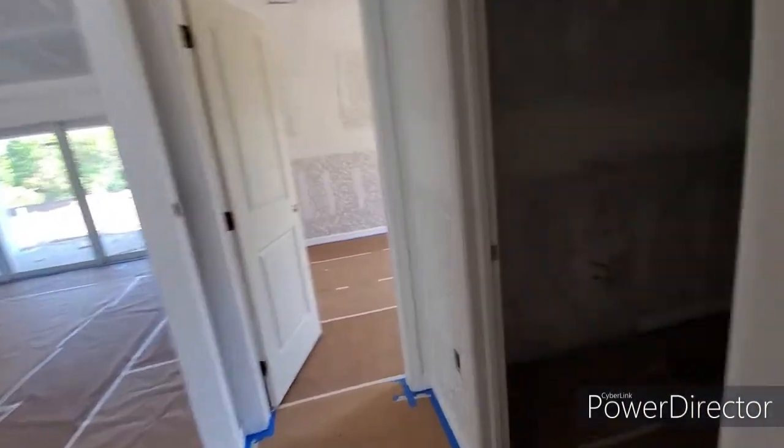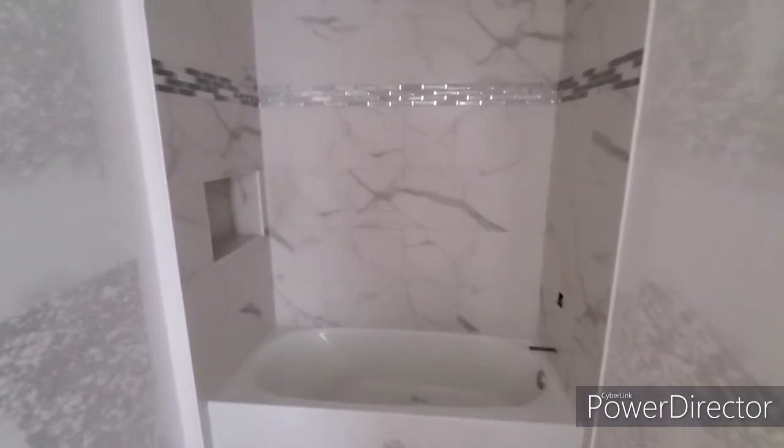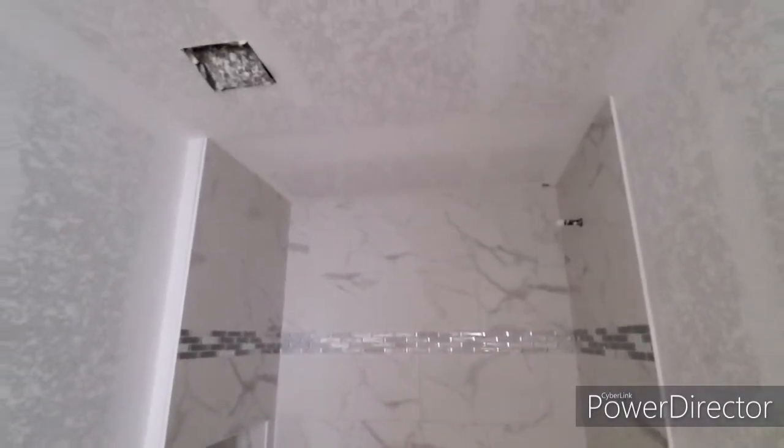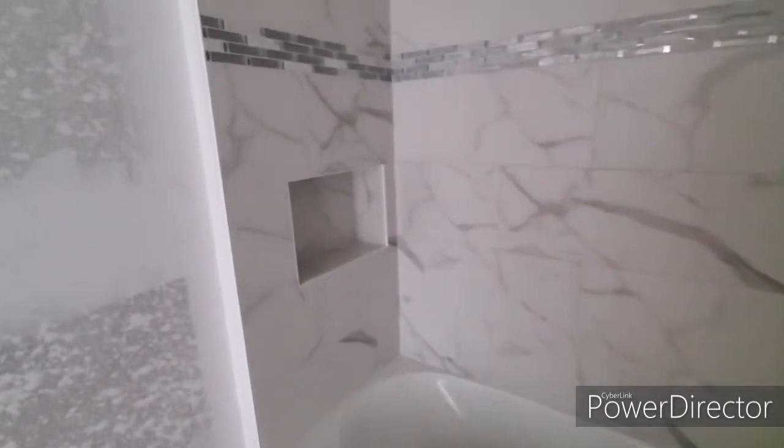Really like the tile in the bathrooms a lot as we come in here. We do have floor-to-ceiling tile, and it's a little dark in here because there's no lighting yet. But it's a beautiful job on the tile — I like the marble look. And there's a big niche box there for your shampoo, which is great.